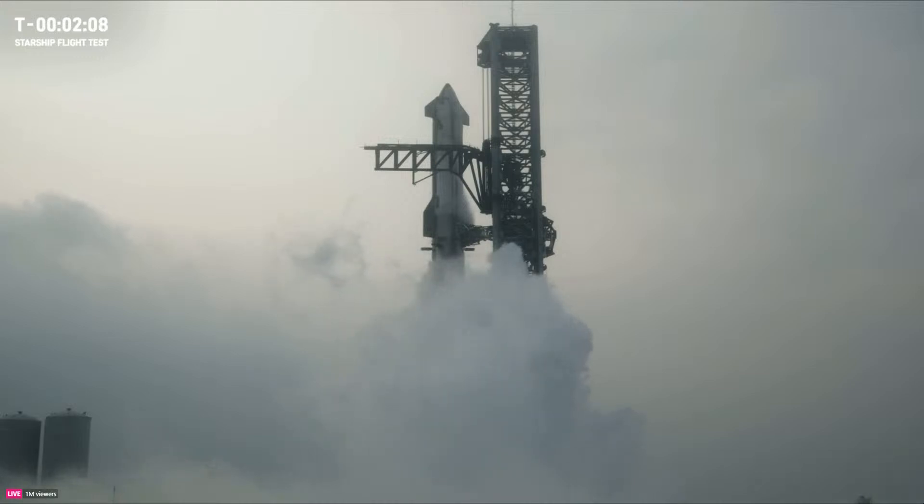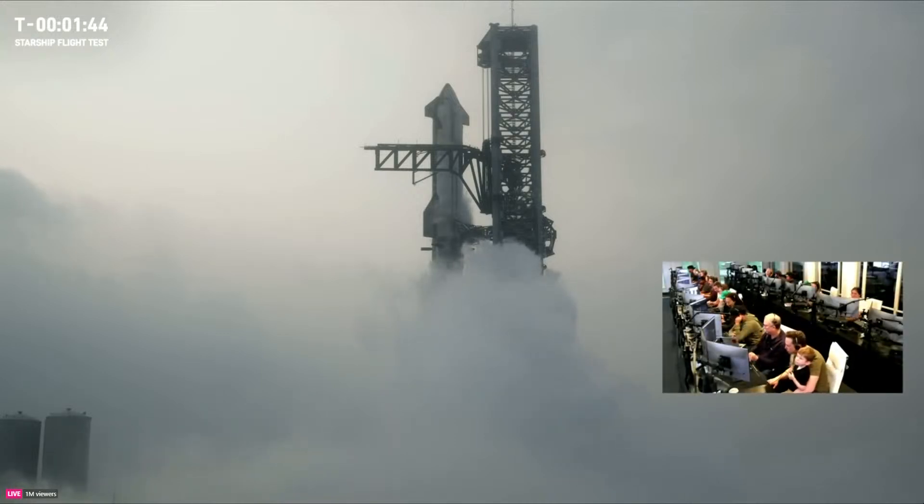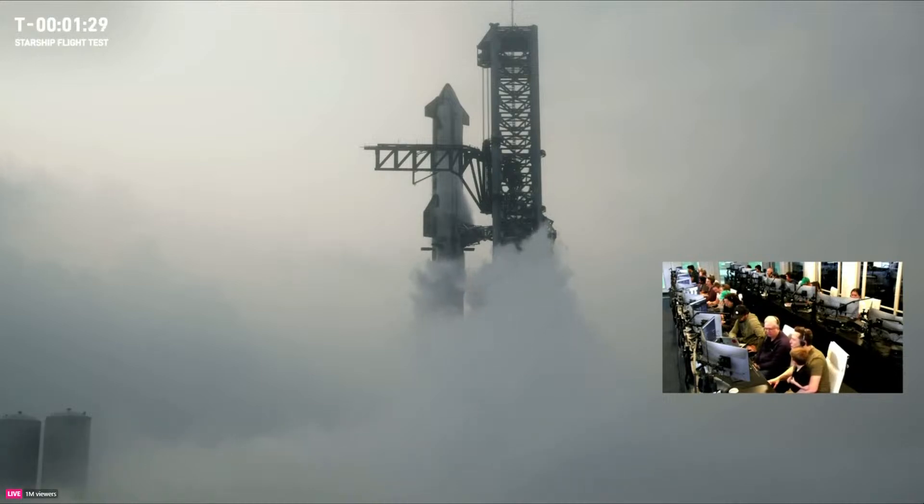We are just about two minutes away from T-Zero. We are under two minutes away. Prop load is complete. All the fill drain lines into ship and booster have closed. Right now we're doing the pushback, clearing out all those ground lines of propellant. We're coming up on that T-40 mark — not planning to hold, but if we do, we can snap back to T-40 and stay there for about 30 minutes if any other issues crop up.